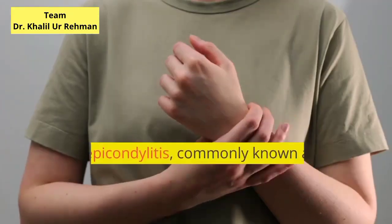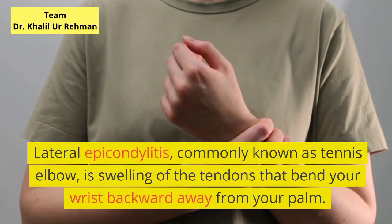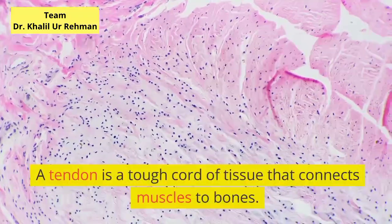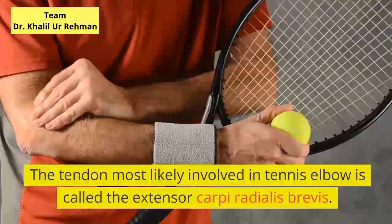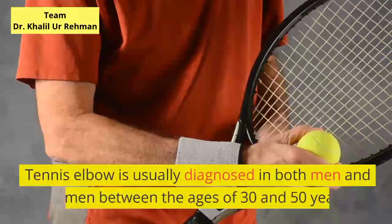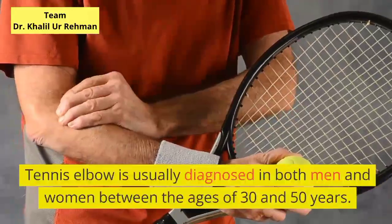What is tennis elbow? Lateral epicondylitis, commonly known as tennis elbow, is swelling of the tendons that bend your wrist backward away from your palm. A tendon is a tough cord of tissue that connects muscles to bones. The tendon most likely involved in tennis elbow is called the extensor carpi radialis brevis. Tennis elbow is usually diagnosed in both men and women between the ages of 30 and 50 years.